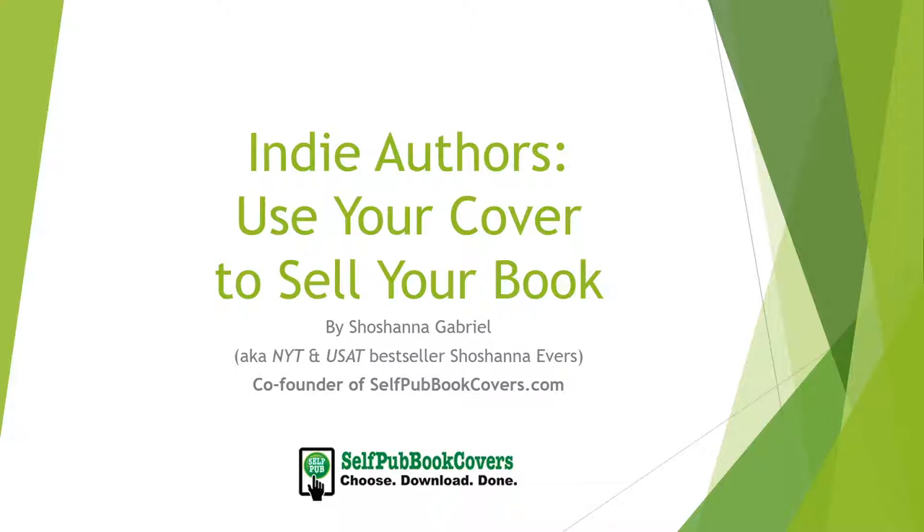Indie Authors: Use Your Cover to Sell Your Book, by Shoshana Gabriel, also known as Shoshana Evers. I'm the co-founder of selfpubbookcovers.com.